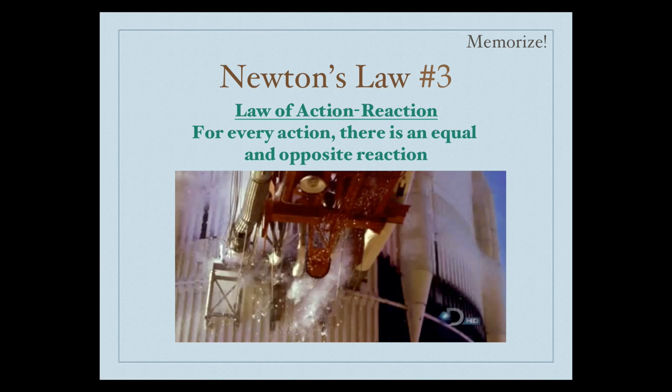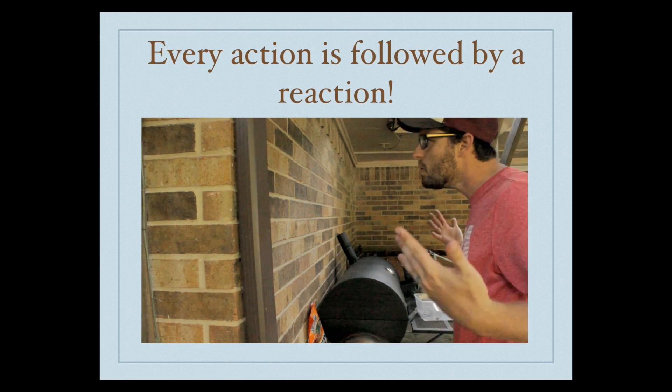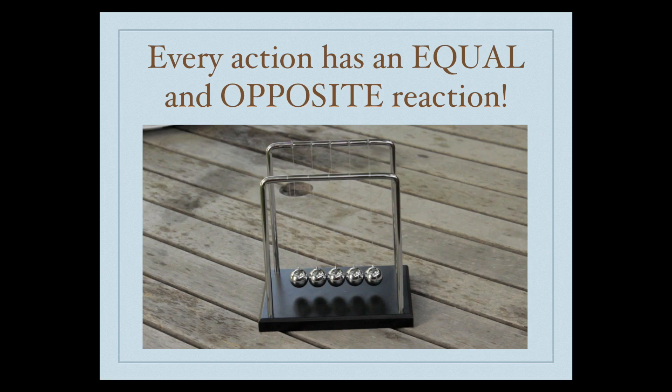Every action is followed by a reaction. When you push on the wall, notice there is an equal and opposite reaction. Every action has an equal and opposite reaction.